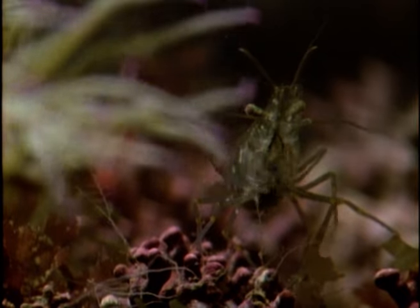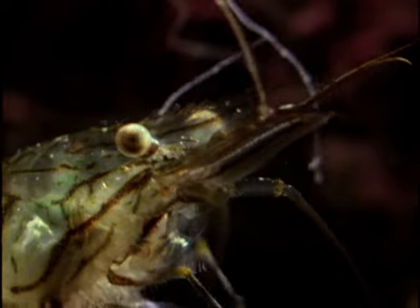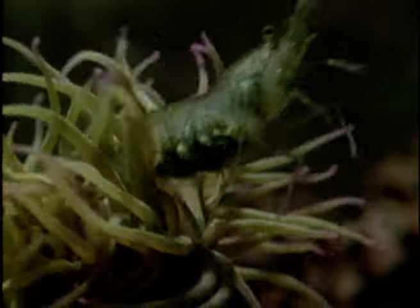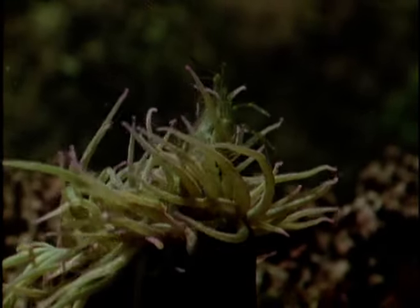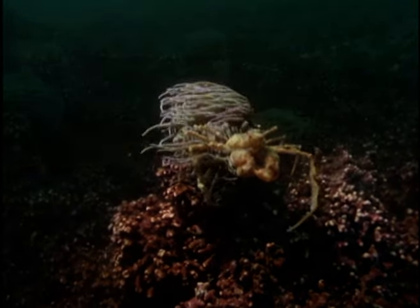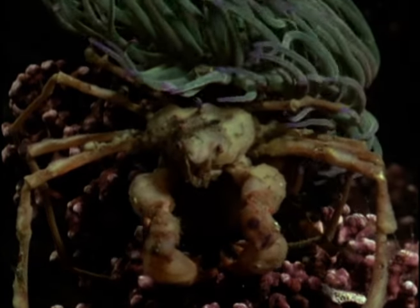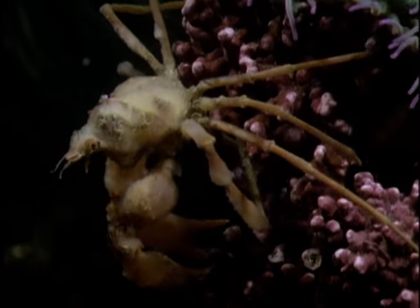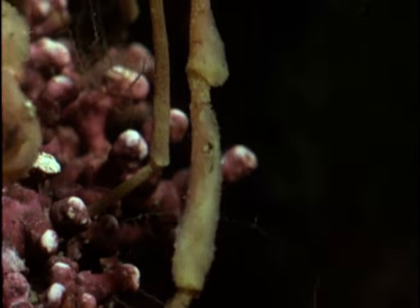A snake-locks anemone spreads its tentacles in search of prey. The prawn, paralysed by the anemone's stinging cells, has no chance of escape. The sponge crab, however, is a frequent visitor to the anemones. Immune to the stinging cells, it finds a safe refuge among the tentacles. Its legs and carapace are covered in sponges which provide camouflage, and even the occasional meal.